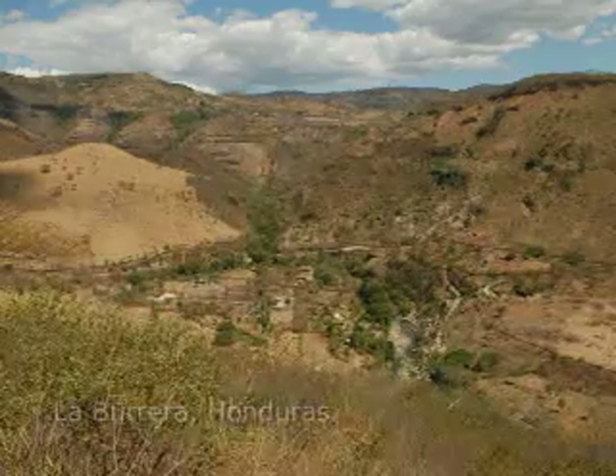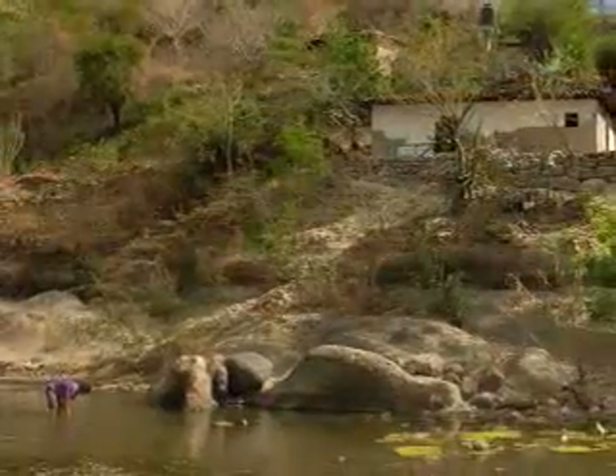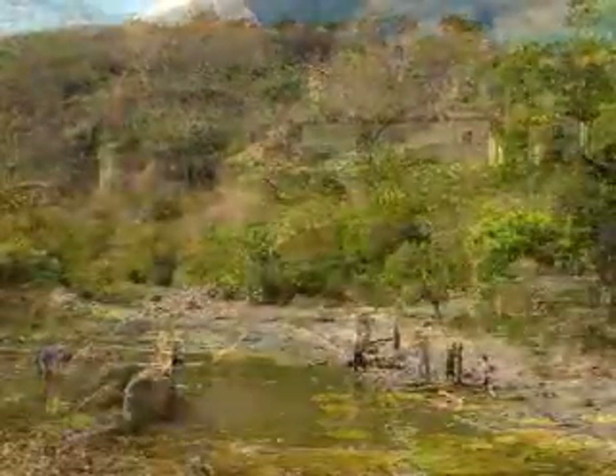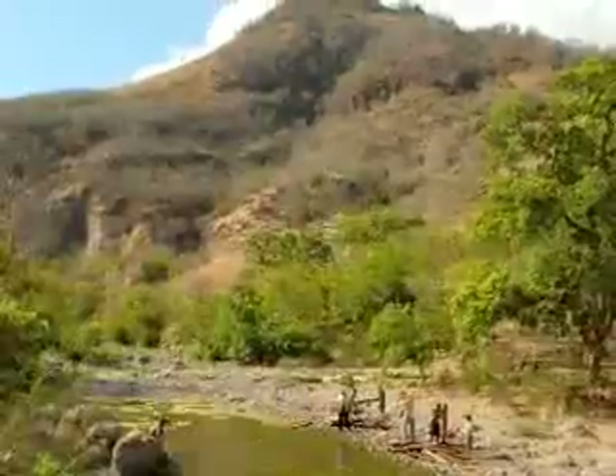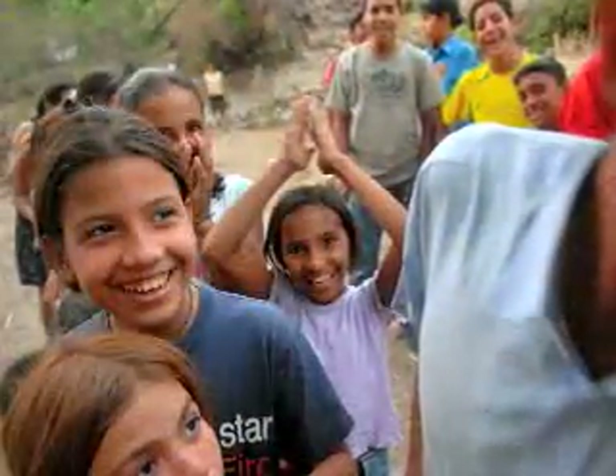La Burrera is a remote village in the mountains of southern Honduras. About 33 families call this small valley along the Grand Leore River home. The river bisects the tiny village and for most of the year it isn't much more than a small stream and the center of life in the bustling community.